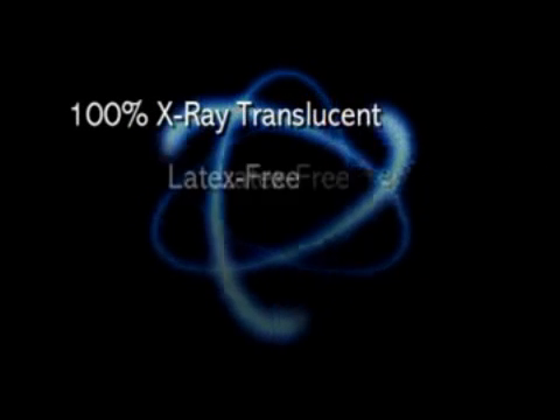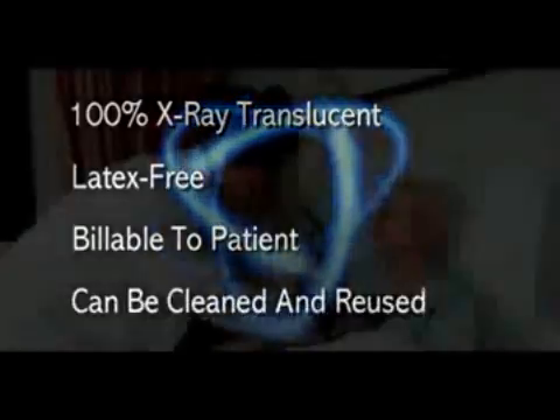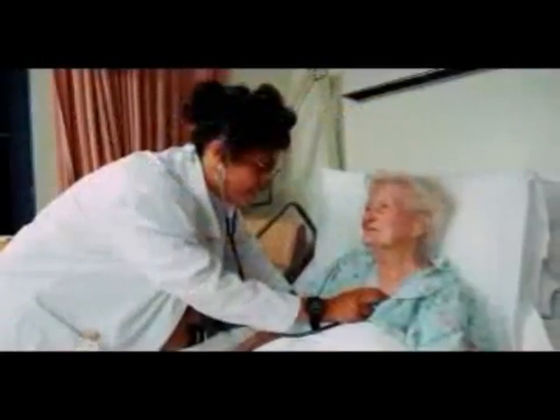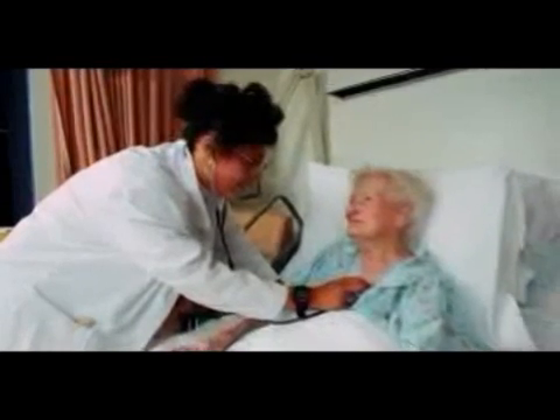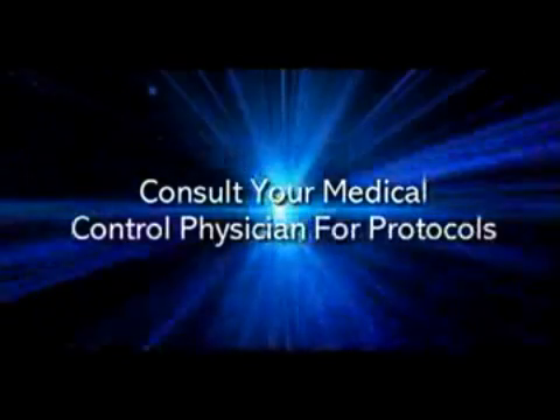The Back Raft is 100% X-ray translucent, latex-free, billable to the patient, and can be cleaned and reused. The Back Raft should be used with any geriatric patient or any patient suspected of spending a prolonged amount of time on a backboard. Consult your medical control physician for protocols. The few seconds you take to apply the Back Raft is invaluable to your patient.